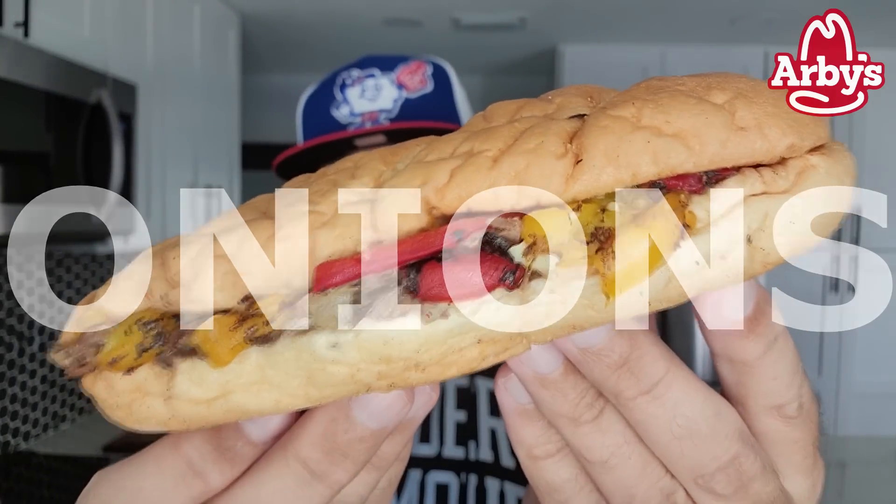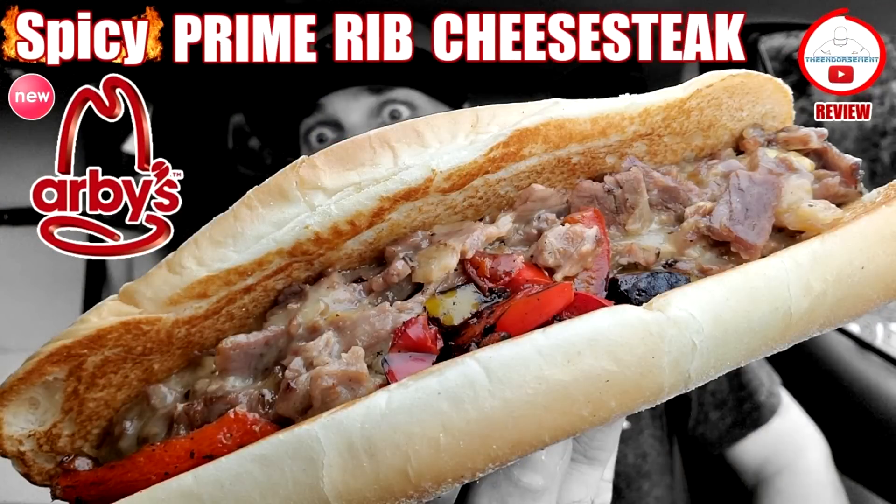A year ago, I think they actually offered a spicy version, because I actually reviewed the spicy version, but there was no spice. I don't think they put the jalapeños on or any type of sauce. So I went with the spicy a year ago, but there was no option for spicy.